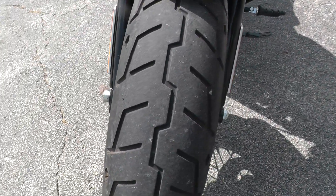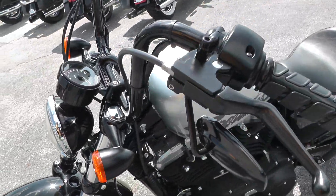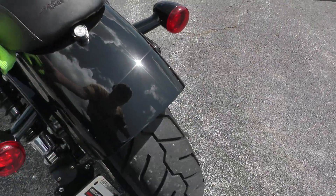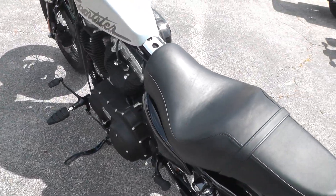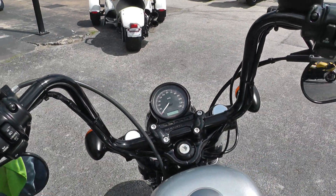Excellent front tire. Front fender's in real nice shape. I don't see any scratches or dings on the tank. More back here on the back — excellent rear tire. Got a 2-up seat on it, so you can ride a passenger on there if you'd like. Got the short Mini Ape Hanger bars on it.